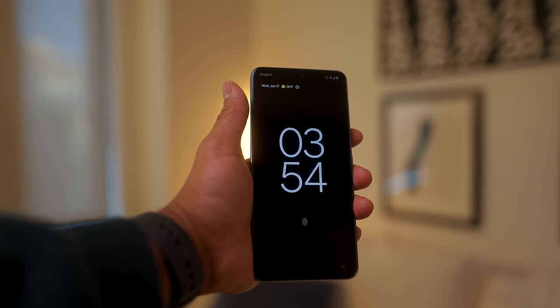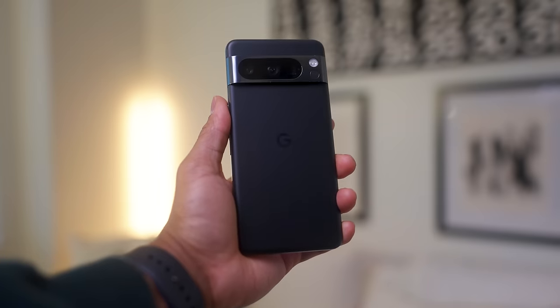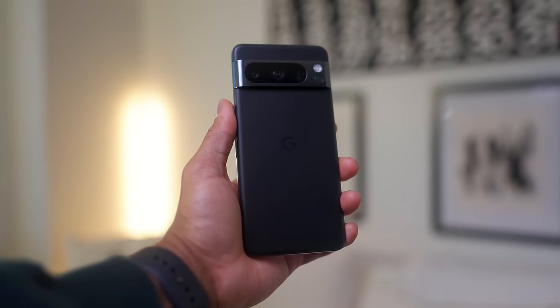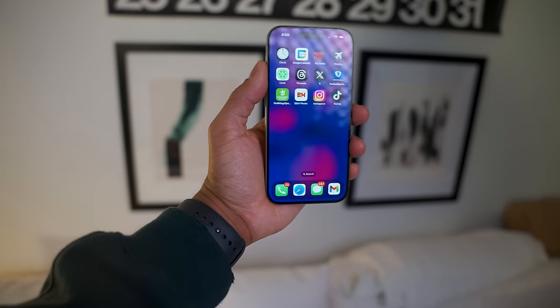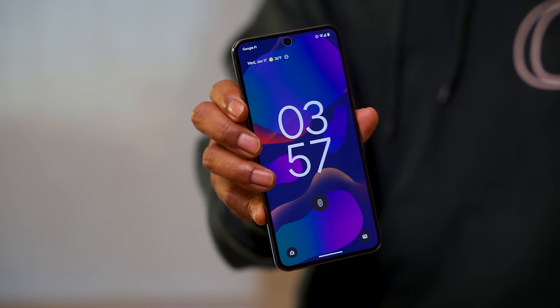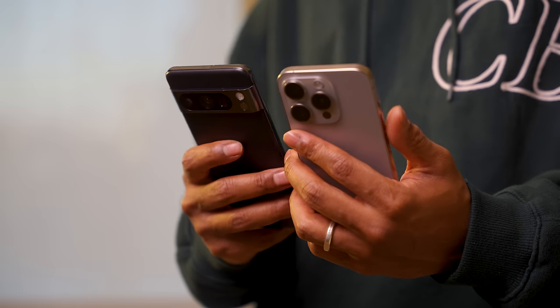I decided to purchase the Pixel 8 Pro because I have to admit that the iPhone doesn't really excite me the way it used to — it seems to have plateaued from a software innovation standpoint. If you ignore the slight camera upgrades, there honestly isn't that much of a difference between the 15 Pro and previous iPhone generations. As a software engineering content creator, I was thoroughly curious about the Pixel's camera and AI capabilities.